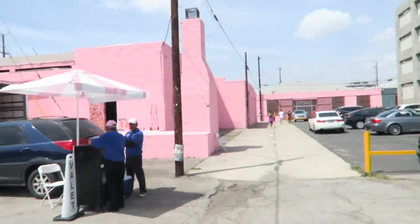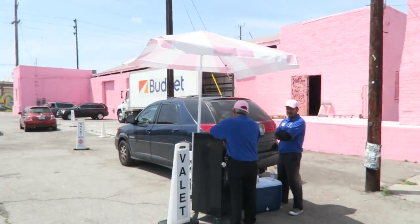Hey guys, I am in front of the Museum of Ice Cream with Aleth. We're going to take photos — look how cool this museum looks, it's all pink!